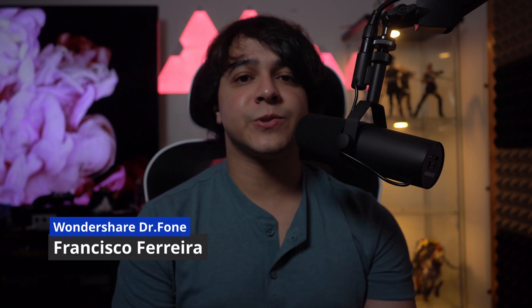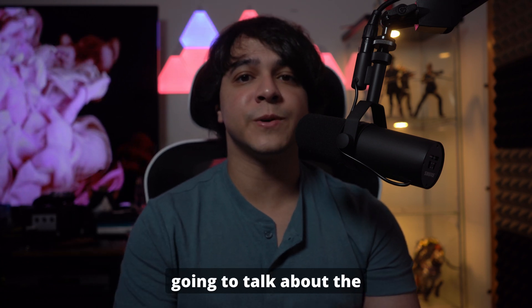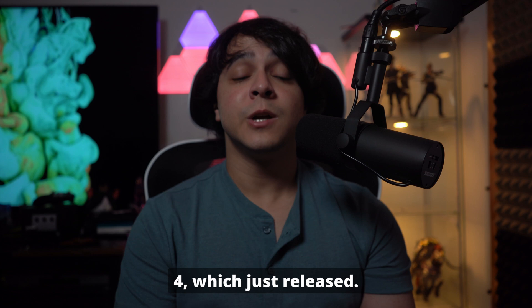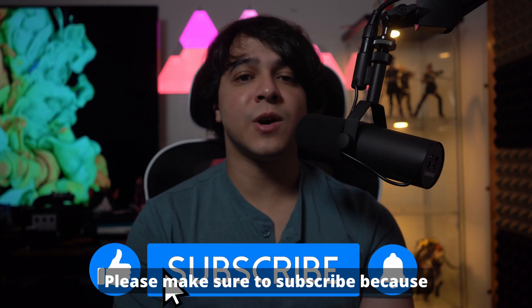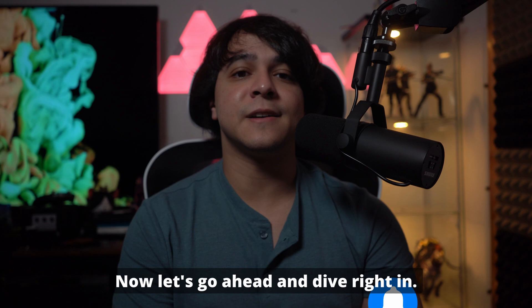Welcome back everyone to the Wondershare Dr. Phone channel. My name is Francisco, and today we're going to talk about the latest features included with iOS 18 Beta 4, which just released. Please make sure to subscribe because there is a lot more content coming soon as well. Now let's go ahead and dive right in.